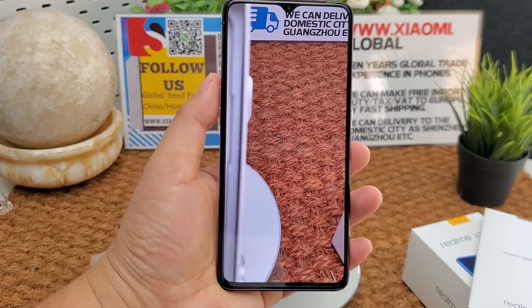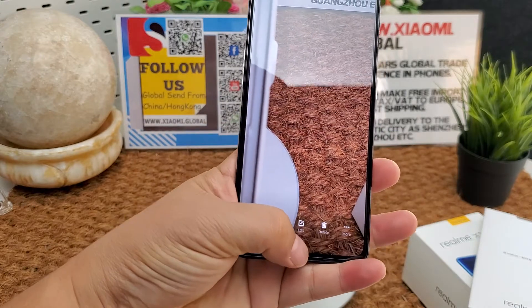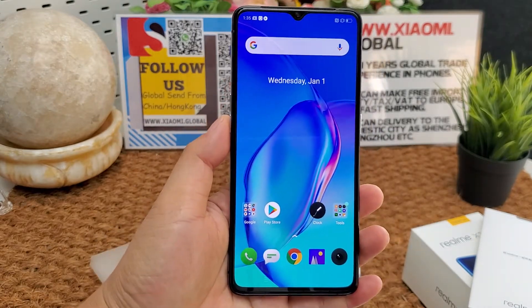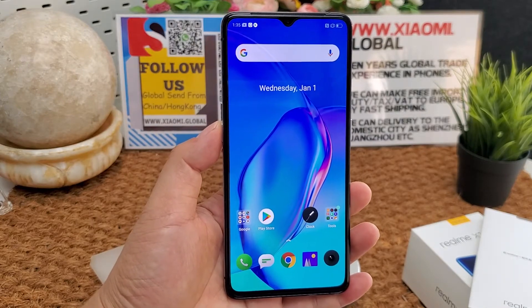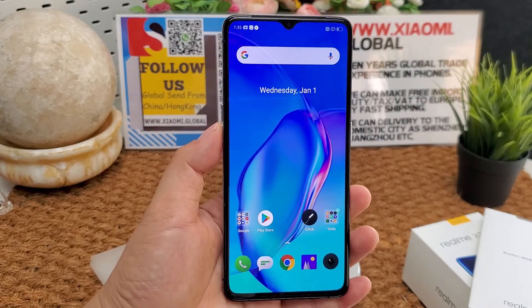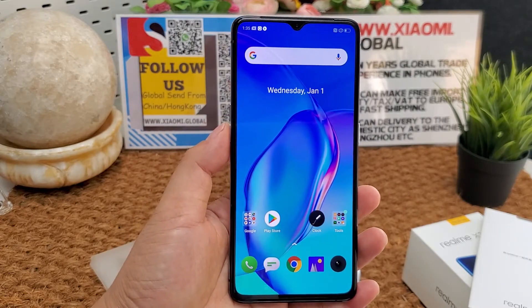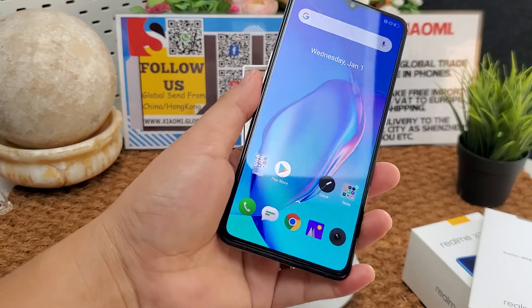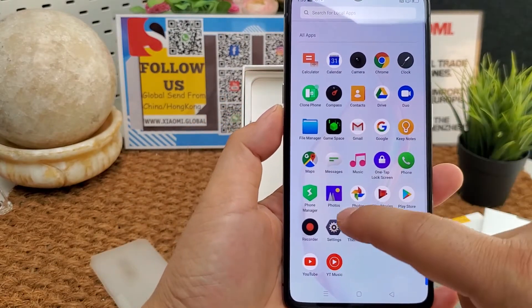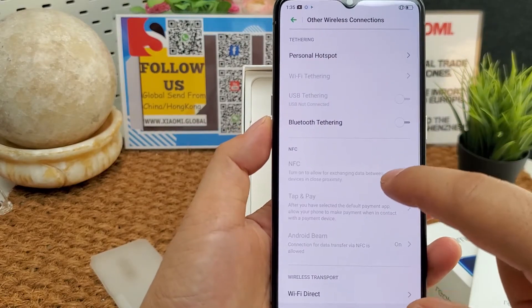The built-in battery is 4000 mAh. It supports 50W fast charging at 10V 5A, and can fully charge in just 35 minutes. It also supports an in-display fingerprint sensor and NFC — here we can see the NFC function.